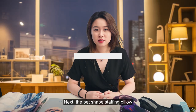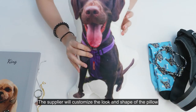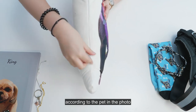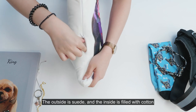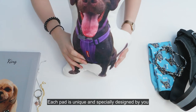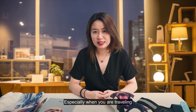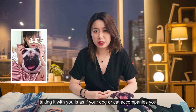Next up: the pet-shaped stuffed pillow. The supplier customizes the look and shape of the pillow according to the pet in the picture. The outside is smooth and the inside is filled with cotton. Each pet is unique and specially designed by you. Especially when you're traveling, take it with you as if your dog or cat is accompanying you.